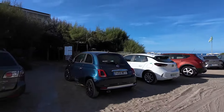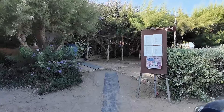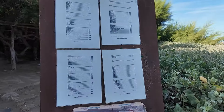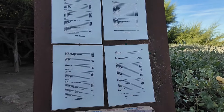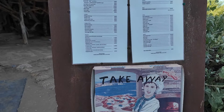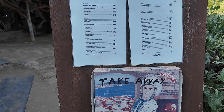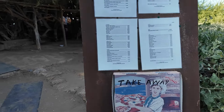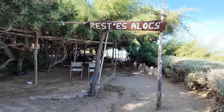Ah, here we go, this is it in here. I hope they're okay with me filming. Take away. I do food here - drinks, pastas, starters, soups, omelette: Spanish omelette, plain omelette, ham omelette, mushroom omelette, cheese omelette. Fried egg with chips - that sounds good. It's called Rest Air Alox.